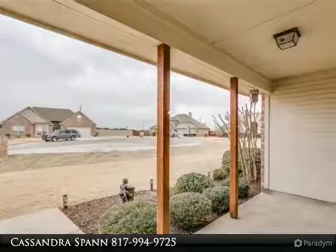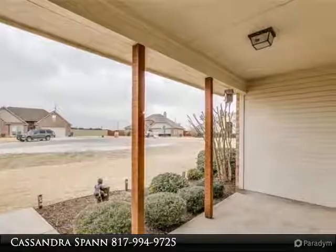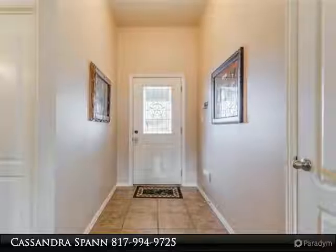The game room upstairs is being used as one big bedroom, but you could add a closet for bedroom number four or use it as a media room. Nice-size master bedroom with two walk-in closets.